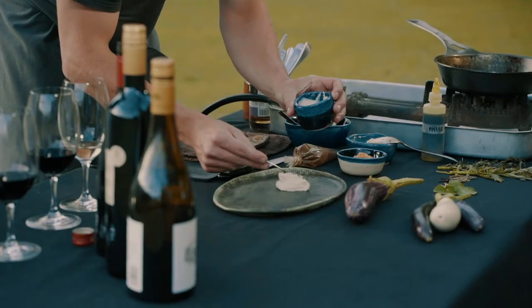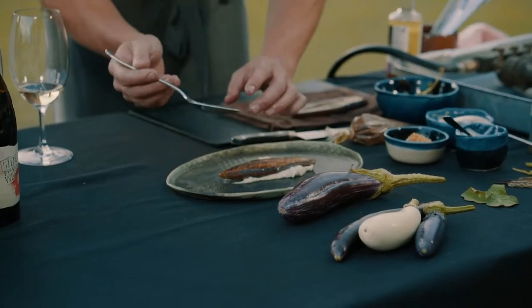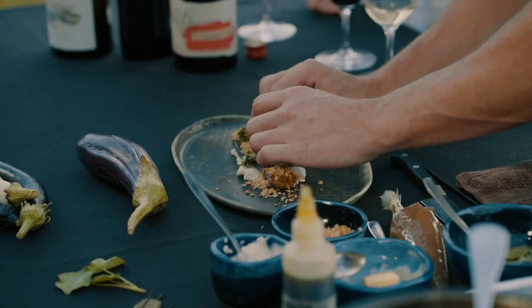A little macadamia puree for underneath as well. Finish off with a little aniseed myrtle dressing for all the greens. We're just getting the panko down for a little extra texture. Pigweed on there.